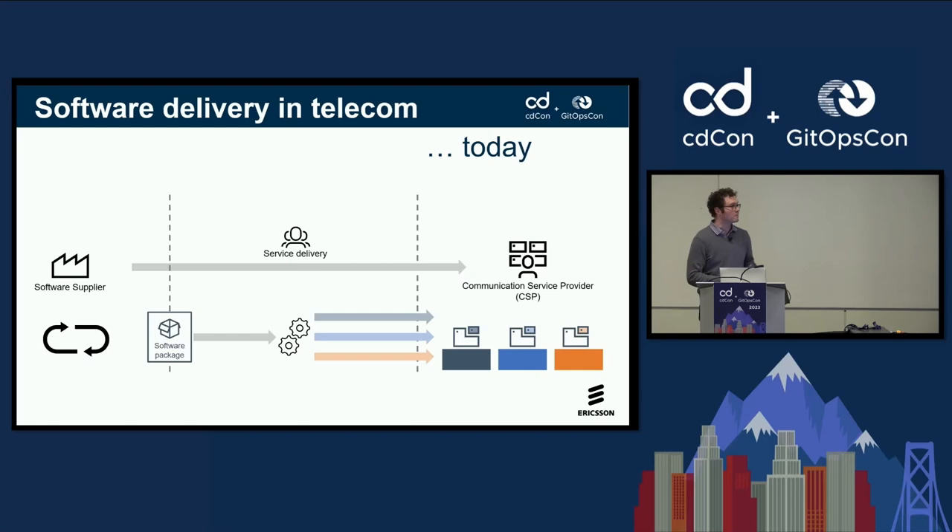Software delivery in telecom — listening to the talks around here, it sometimes feels that we're quite a bit behind other industries. Software delivery in a telecom environment looks like this: software suppliers like Ericsson develop software. We have applied CI/CD concepts to a large extent in our own R&D process, but then we package and ship it, and the customer deploys it. To support this, we have service delivery organizations which take our software, customize it for customers' needs, and then deploy it at communication service providers — basically network operators around the world.